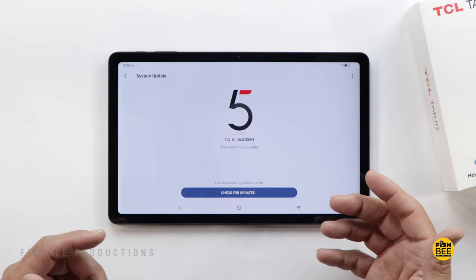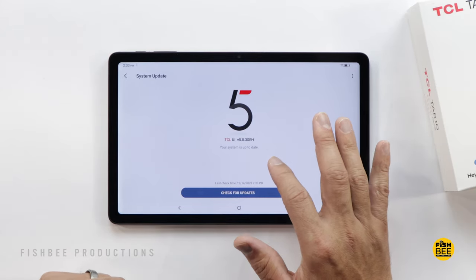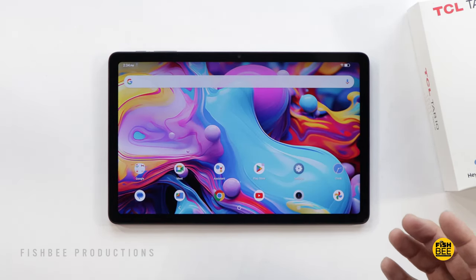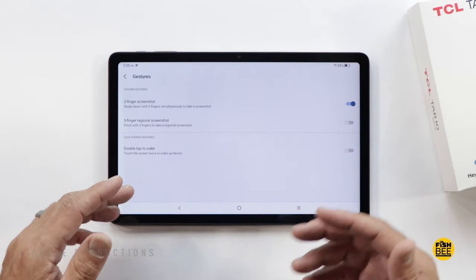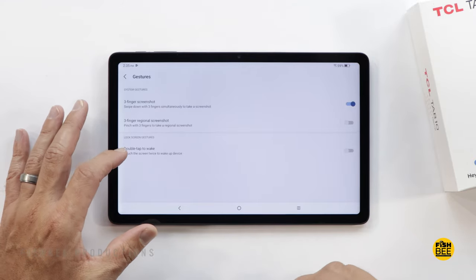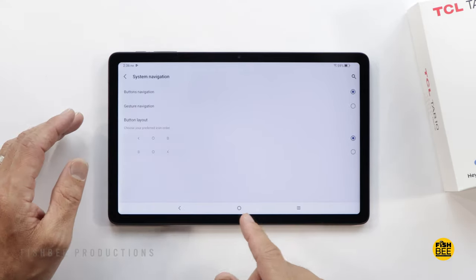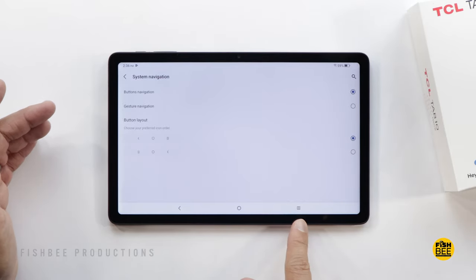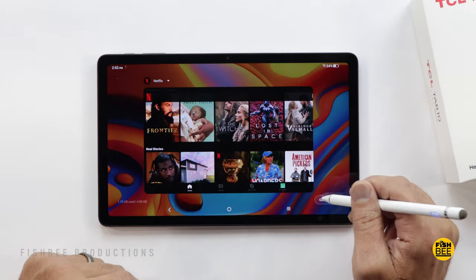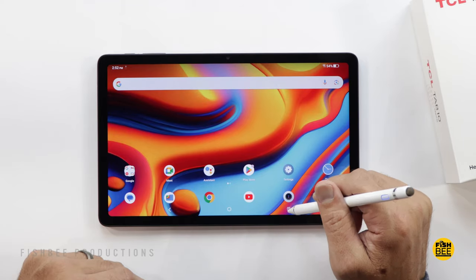So far it's using about 26GB of the 128GB total. The software is currently on Android 13, and the skin is called TCL UI version 5.0.3, which is actually pretty nice — you can customize it a little more than stock Android. It has standard gestures like double-tap to wake, three-finger screenshot, and you can double-press the power button to open the camera or switch to gesture navigation.